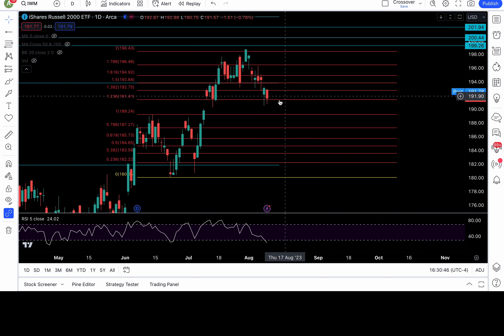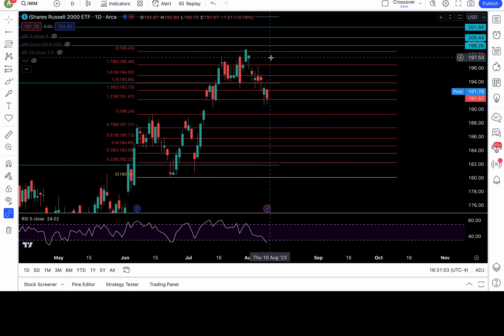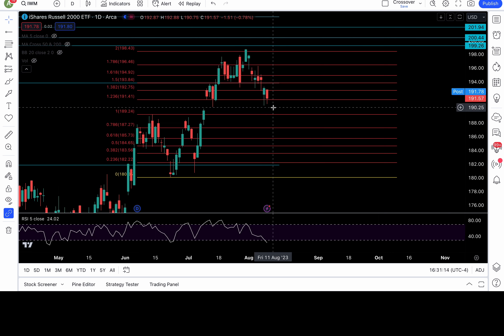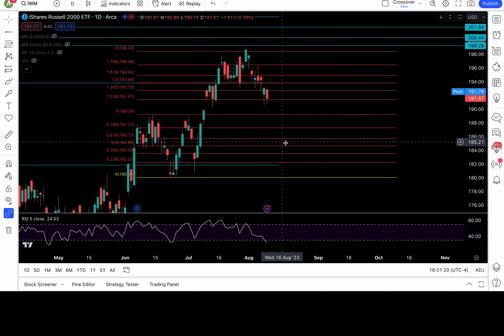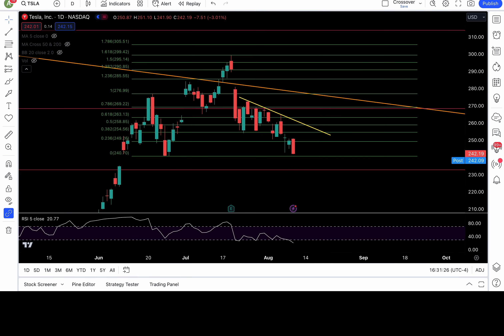Inside daily candle for IWM. The range of the mother candle is 193.29 down to 190.5. Watch for the breakout of this range: above 193.29 is bullish — look to long with 195, 196.5, 197.6, 198.5, 200, and 202 above that. If the low at 190.5 breaks down, that is bearish with 189, 187, 185.7, and 184.6 in play. I hope CPI gives us some volatility.